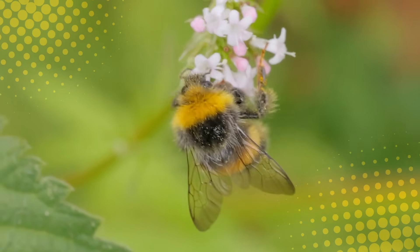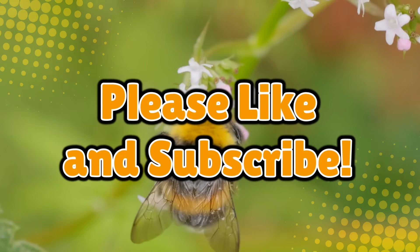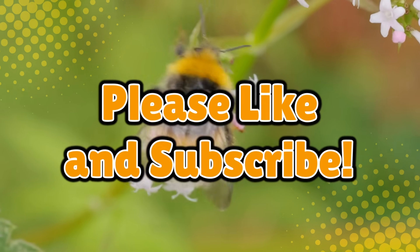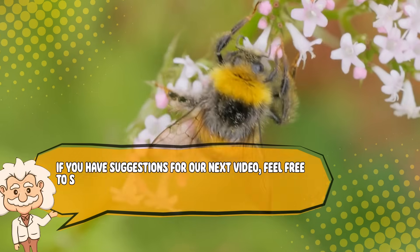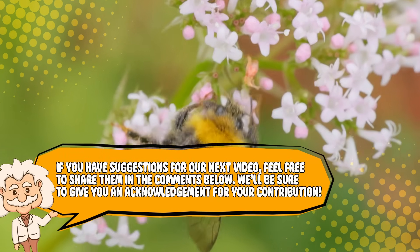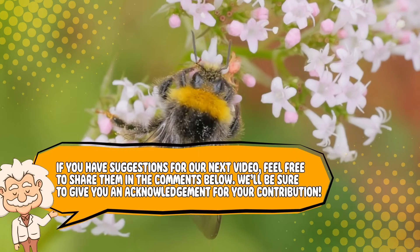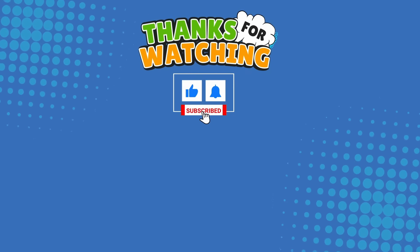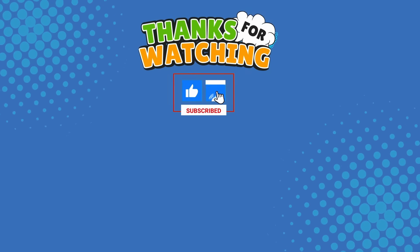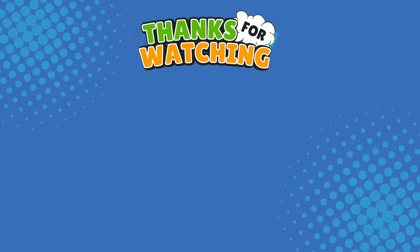If you enjoyed this, don't forget to like, subscribe, and hit that bell icon — otherwise, a bumblebee might show up and start questioning your knowledge of aerodynamics. If you have suggestions for our next video, feel free to share them in the comments below — we'll be sure to give you an acknowledgement for your contribution. Thank you for tuning in, and join us next time here on the channel that answers all the why, what, who, where, and how questions you've always wondered about, here on Explaining Everything.